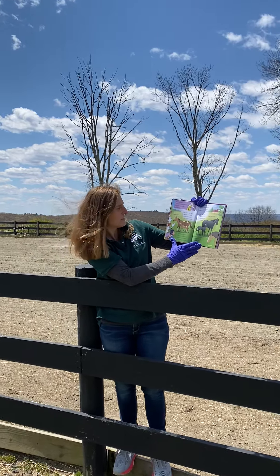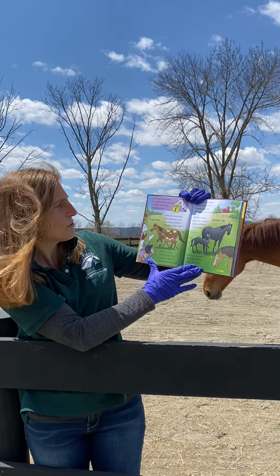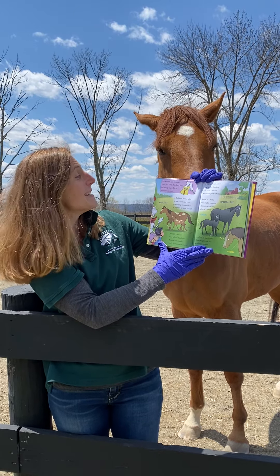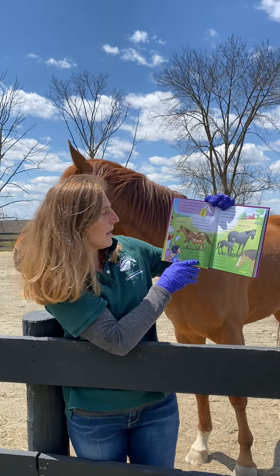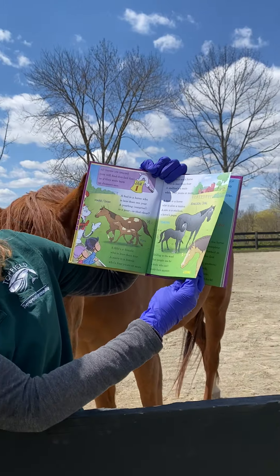A filly is a female who is less than four. A mare is a female who is four years or more. A colt is a male horse who is less than four. A stallion is a male who is four years or more. A dam is a horse who is also a mama. A sire is a stallion — a horse who is papa. Gelding is the word that people use for a male who can't make foals anymore.